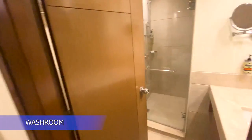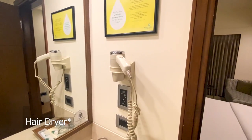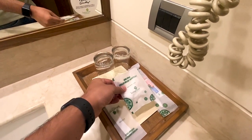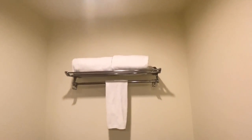This is the washroom. A hairdryer is available, along with a comb, dental kits, hair cap, glasses — everything is available and everything is in place.